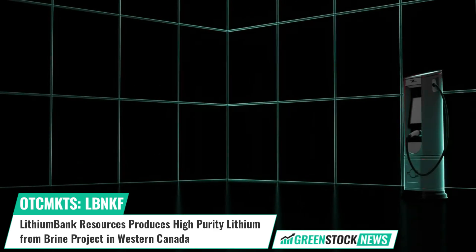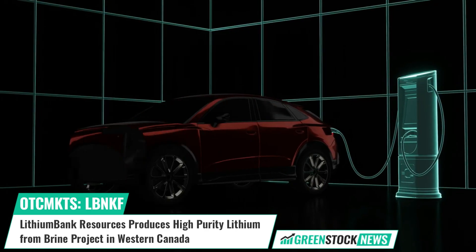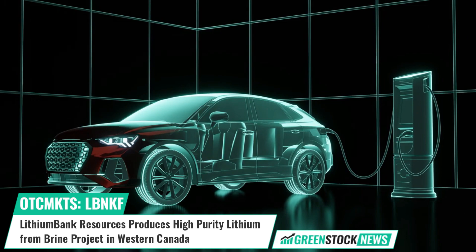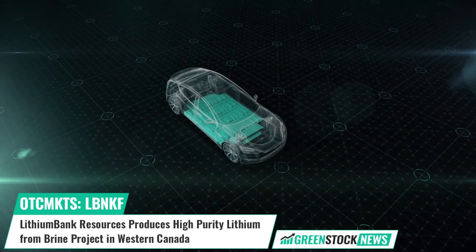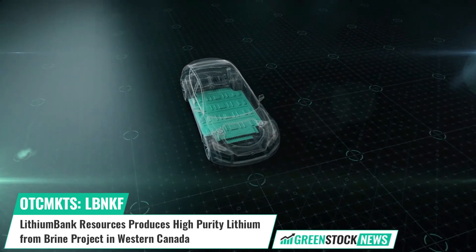Shares of Lithium Bank Resources trade in the United States under the ticker symbol LBNKF and in Canada under the symbol LBNK. For more information, visit lithiumbank.ca.